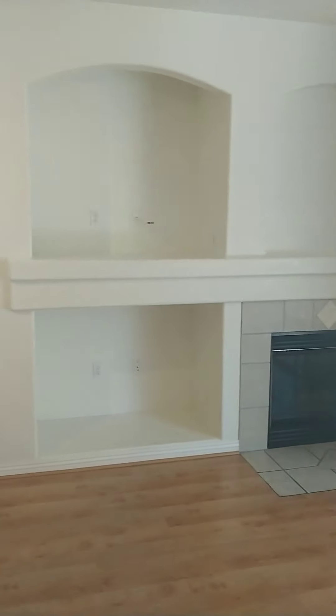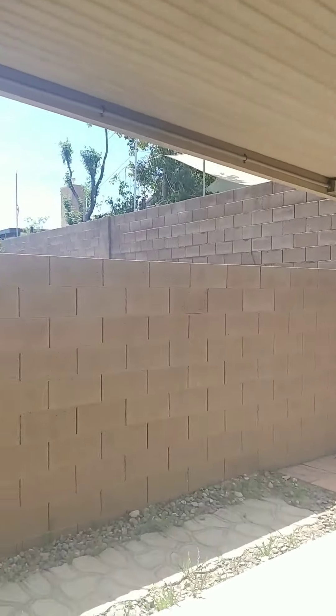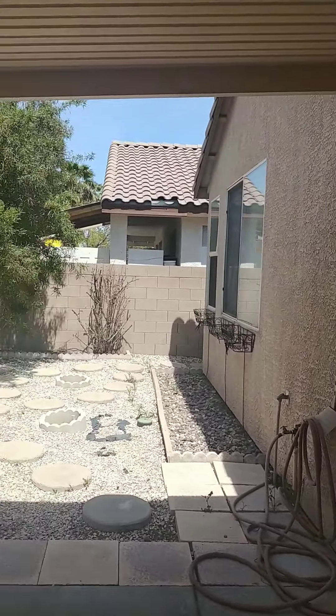And then over on this side you have a family room with a fireplace, and then it goes out to the patio. The patio area is here — full covered patio and a nice, very shaded backyard.